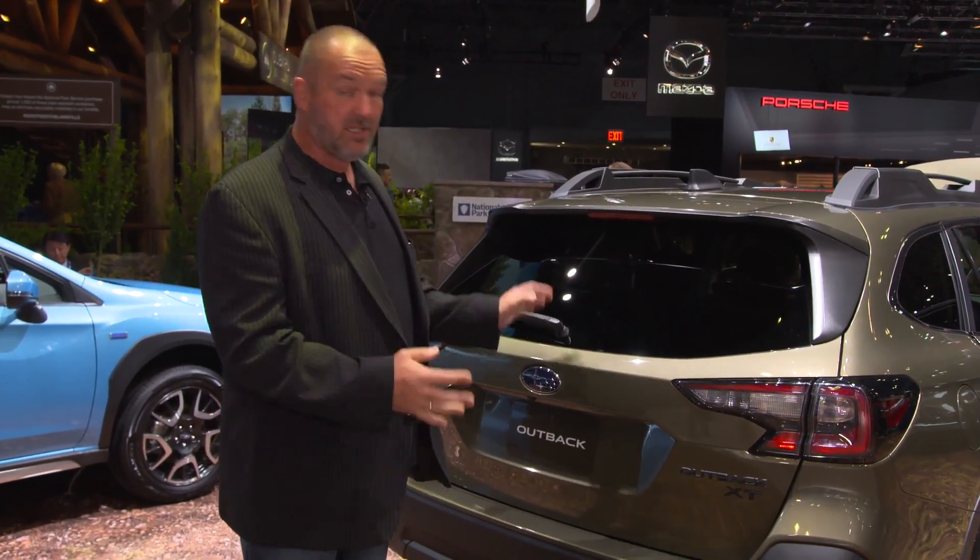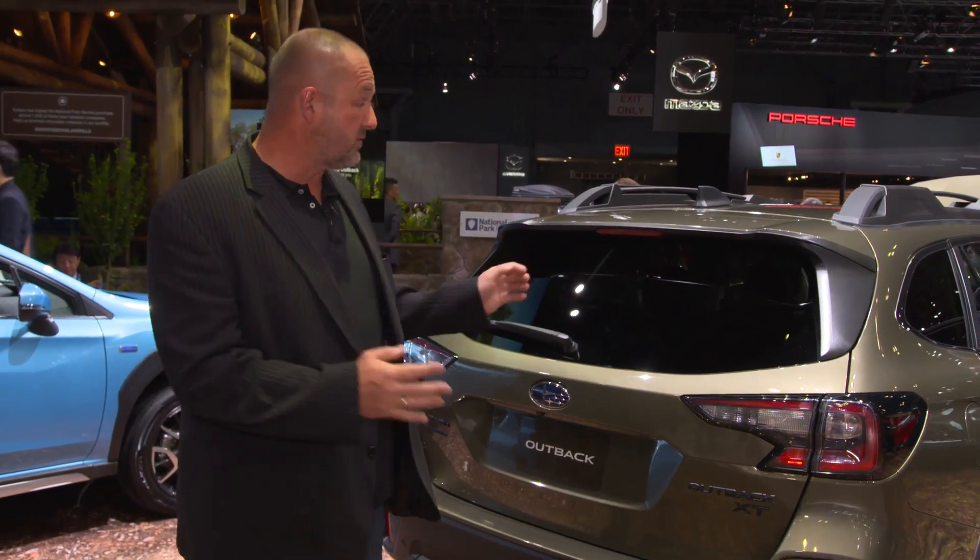Subaru is celebrating the world premiere of the sixth generation of its mid-size SUV, the Outback. The car features a 2.5-liter engine with 182 horsepower, but more importantly, Subaru says it should be quieter, more comfortable, and safer than its predecessor.